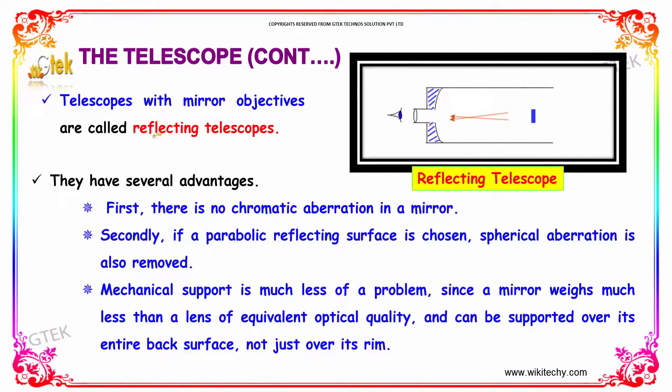Telescopes with mirror objectives are called reflecting telescopes. These reflecting telescopes have several advantages. First and foremost, there is no chromatic aberration in a mirror. Secondly, if a parabolic reflecting surface is chosen, spherical aberration is also removed.